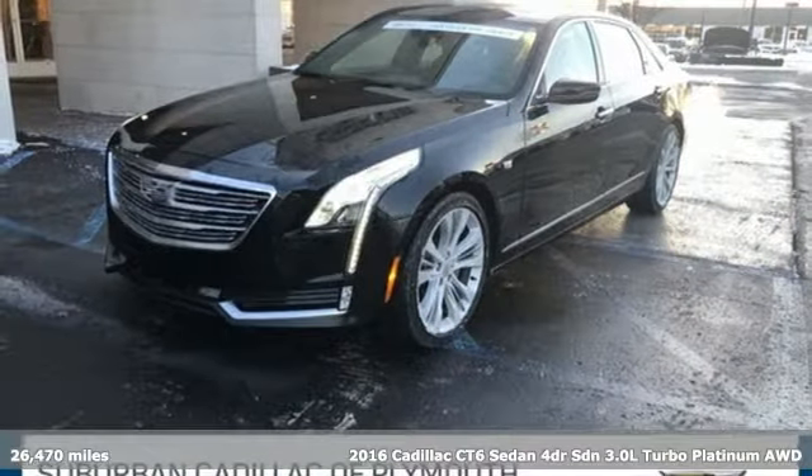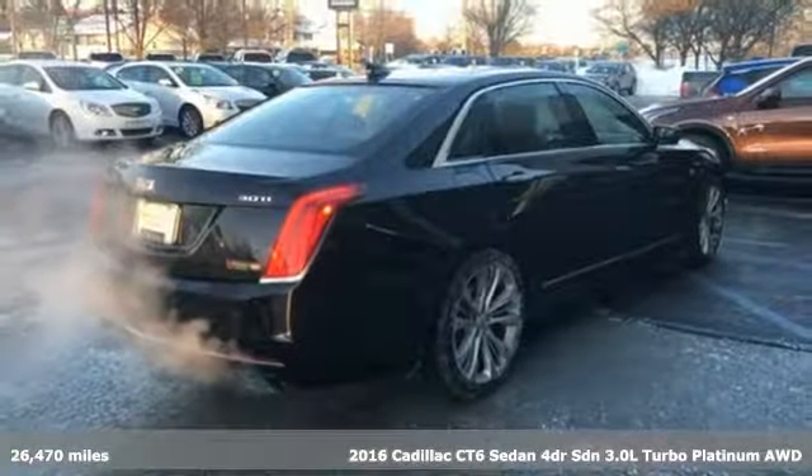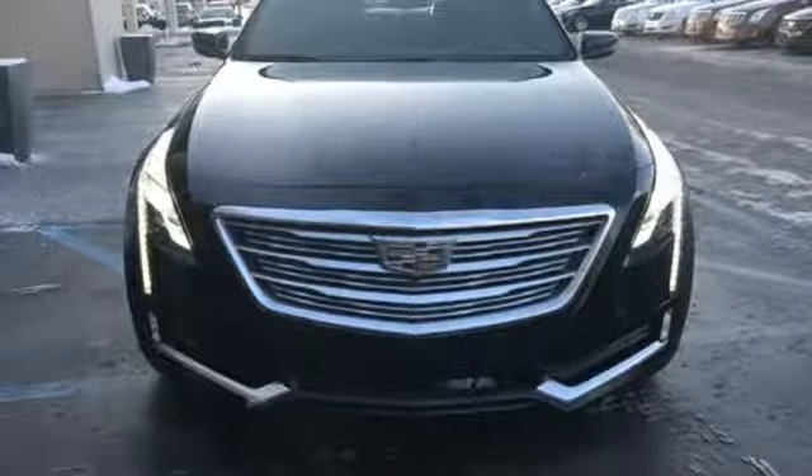Here's a 2016 Cadillac CT6 Sedan. Cadillac embodies a passion for performance, craftsmanship, and innovation. It's equipped for all your driving needs and wants.